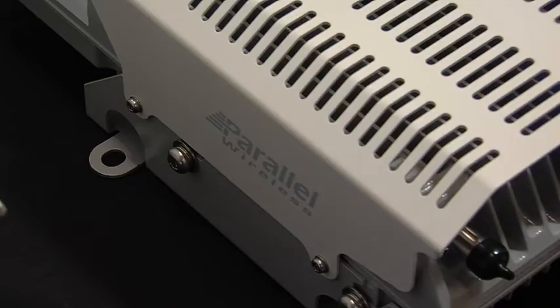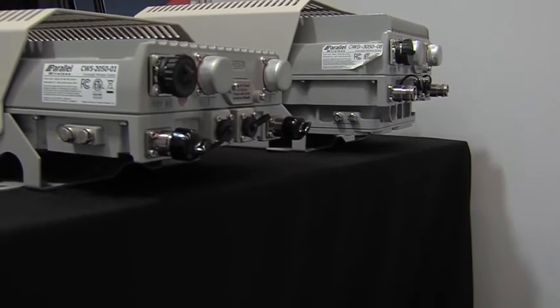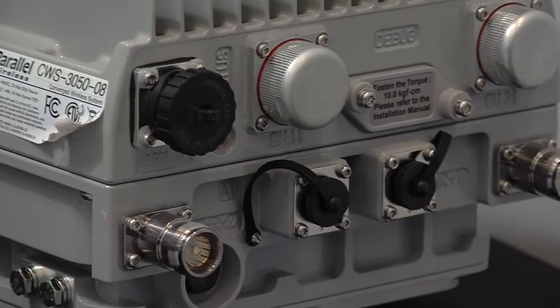The components of the solution we've developed are the CWS — the converged wireless system base station — and our headnet gateway, the HNG orchestrator. Our CWS unit has the RRH and the BBU all in the same small form factor. As a result, you don't need cabinets on the ground, which allows for a lower site footprint and also reduces ongoing power consumption. With the CWS unit we can enable mobile operators to deliver 2G, 3G and 4G solutions simultaneously, or independently, depending on what they're looking to deliver in those regions.